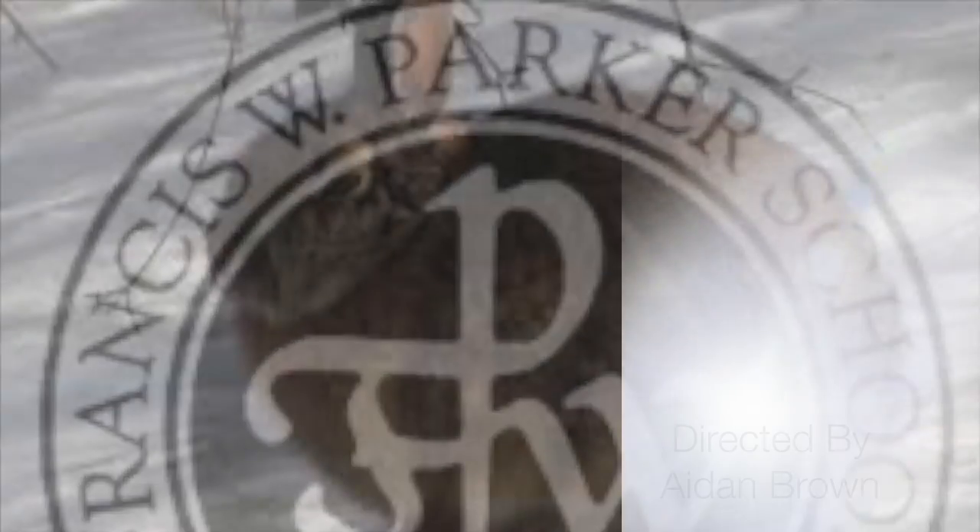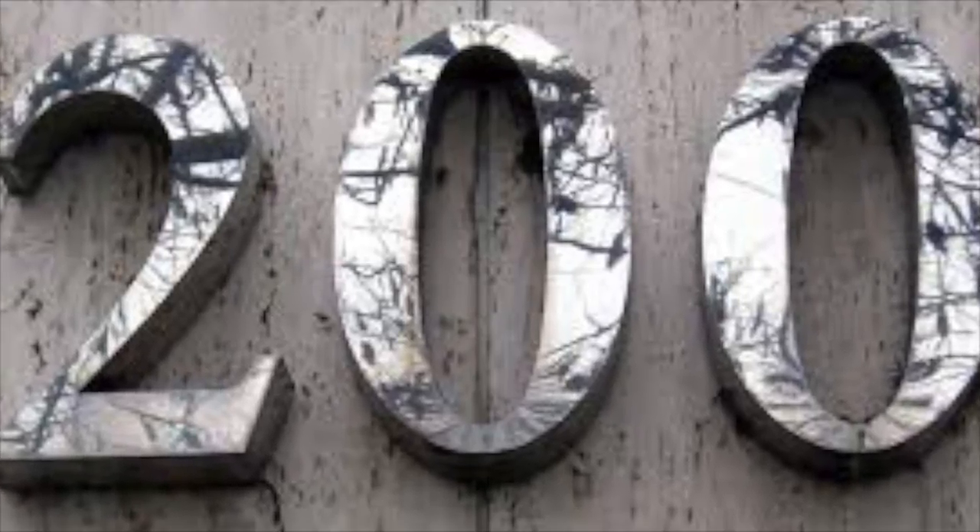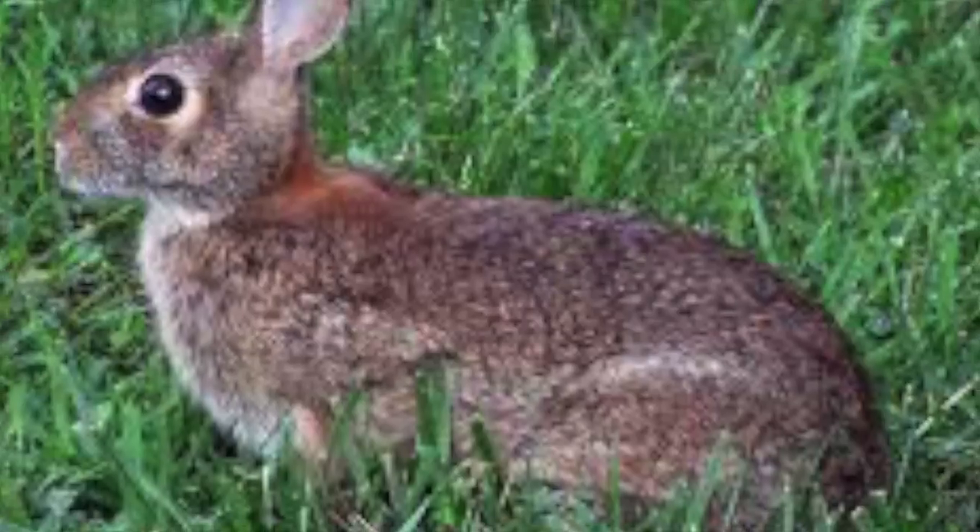The Eastern Cottontail Rabbit has a population of 30 rabbits per acre. There are 200-ish rabbits around the Peggy Note of our Nature Museum area. That means that our rabbit population is far greater than Chicago's suburbs or natural areas.